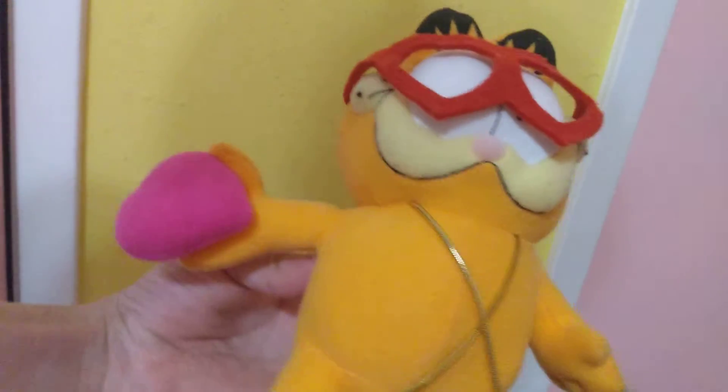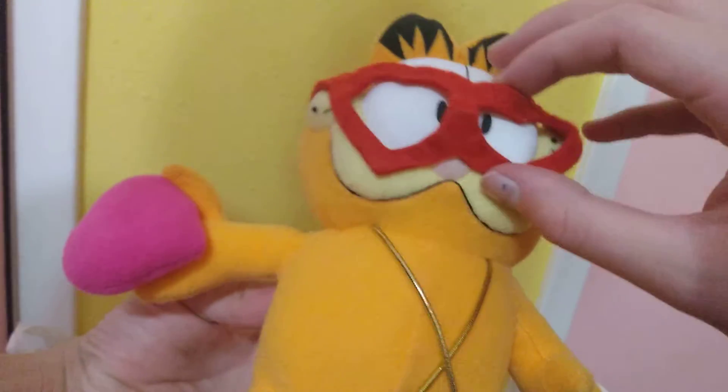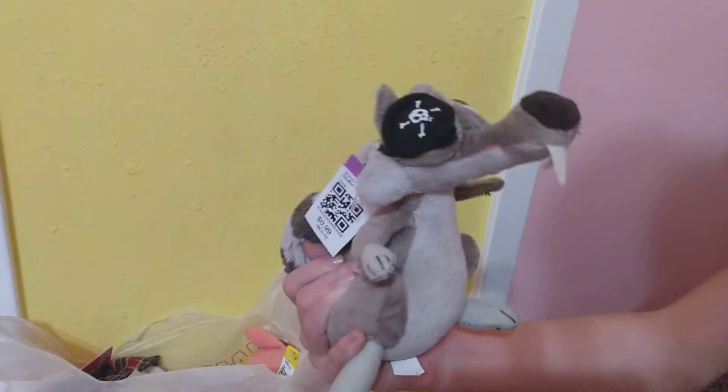We got Garfield first — he has a heart and eyes. Next we have this squirrel from Ice Age with an eye patch, which is very nice.